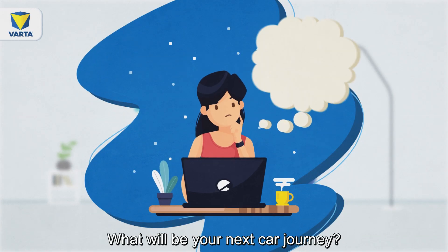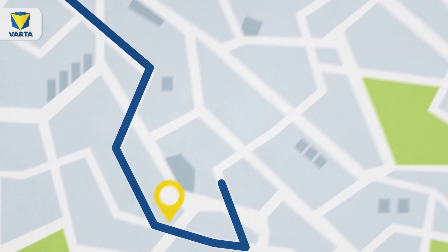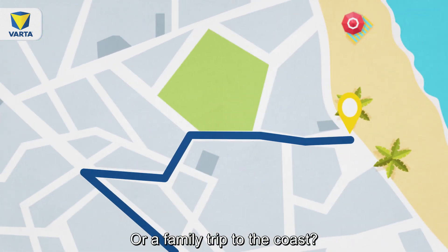What will be your next car journey? Your commute to work? Maybe visiting friends you haven't seen in a long time? Or a family trip to the coast?